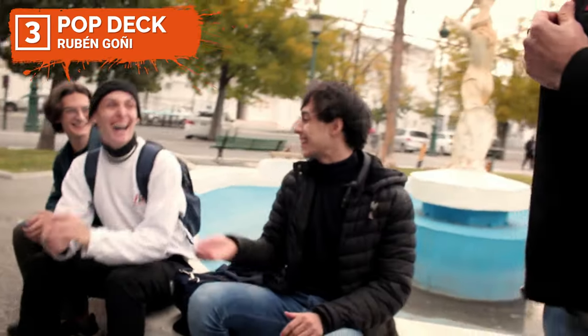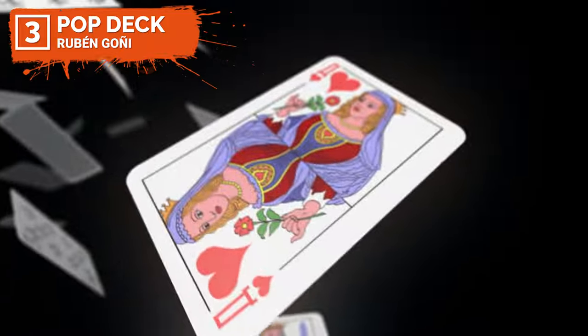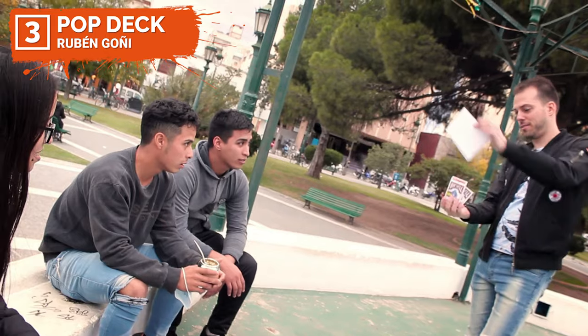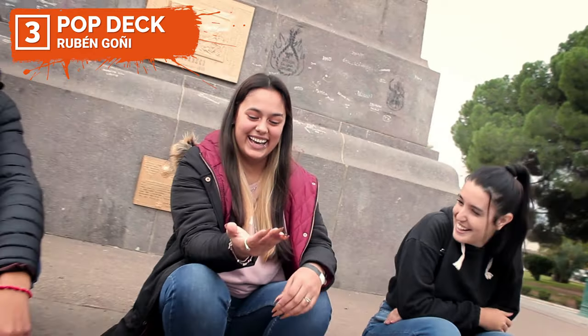Number three is the Pop Deck by Ruben Goni. Direct from Argentina comes Ruben Goni and his latest creation. Pop Deck is a highly visual, ready-to-perform effect that will blow your spectators' minds. You can do it anytime, anywhere. It's fully automatic and very easy to perform. You get five gimmicks to perform several routines, each explained in detail.